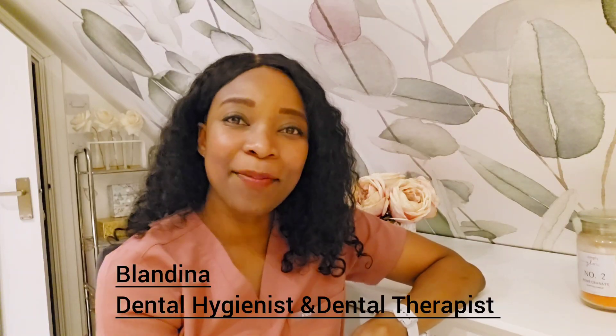Hi there, my name is Blandina. I am a dental hygienist and dental therapist. I practice here in England in the United Kingdom.